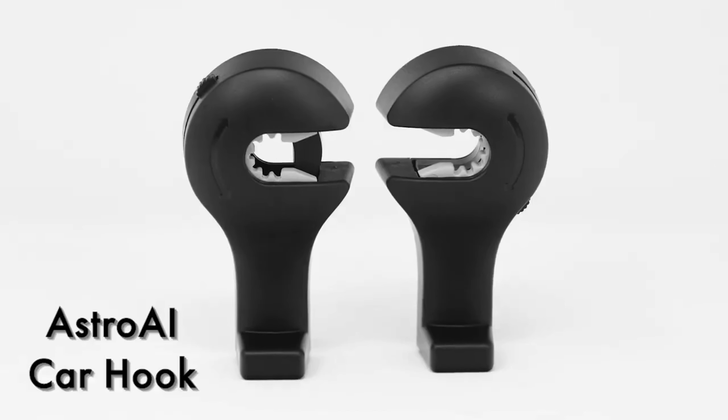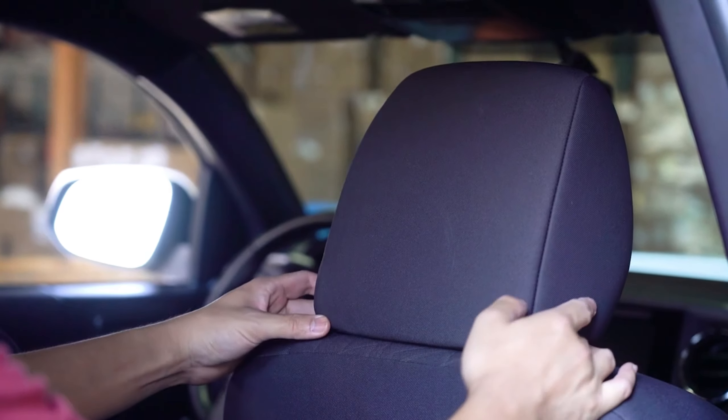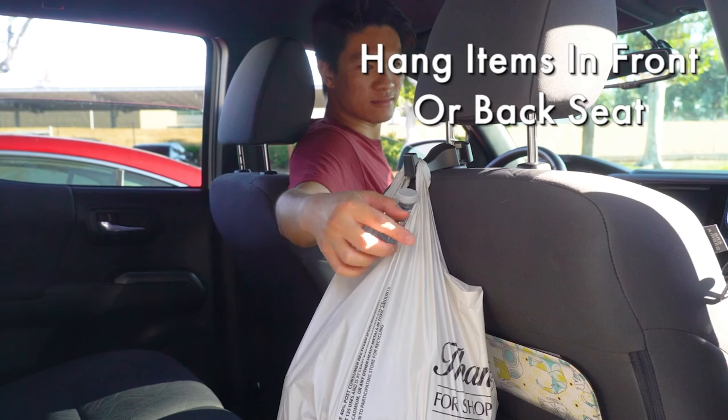Hanging car hooks by Astro AI. Keep your car organized effortlessly with Astro AI car hooks. These headrest hooks provide an instant solution for hanging groceries, bags, umbrellas, and more.